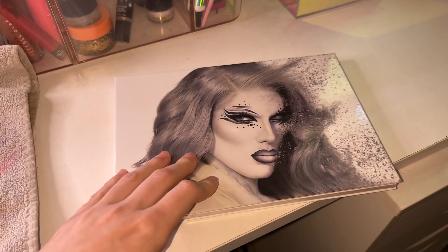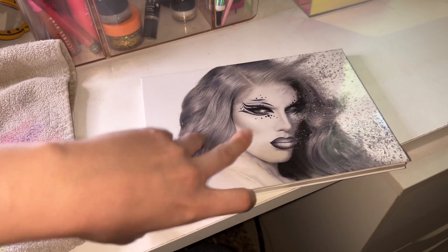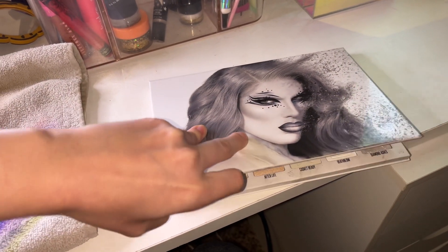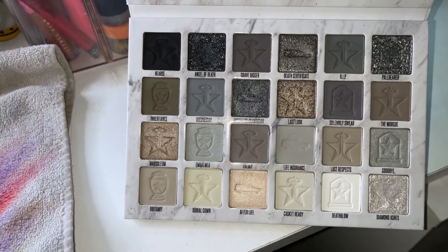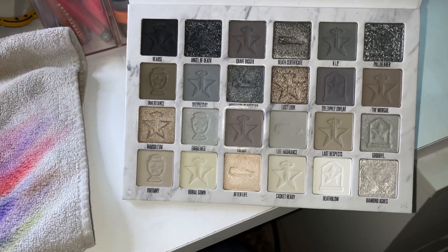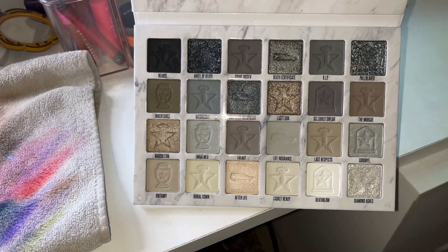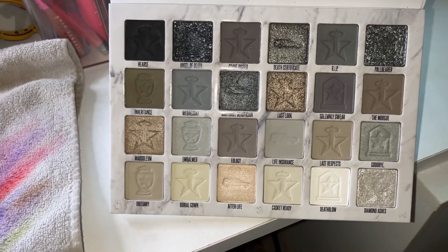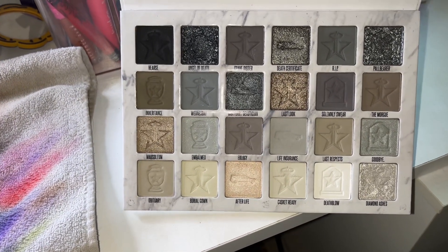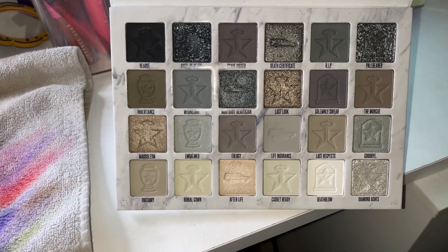I'm also pulling Cremated out because Glamlite has their Ghostface palette, and Jeffree Star is doing another palette similar to this, so this is the perfect fit. Ghostface palette, meet Cremated palette — very similar vibes, so I'm pulling this one. Why buy the new Ghostface when I have the Cremated? Makes sense to me. Money saved.